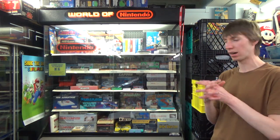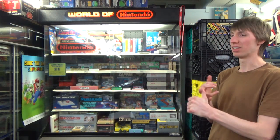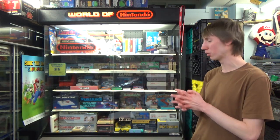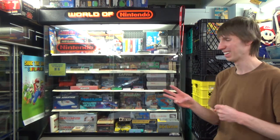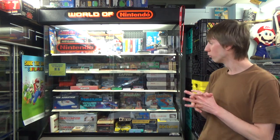The Zapper's kind of the same — you don't see too many Zappers in the box, because most people bought the Action Set. There were actually three different box variations of the Action Set. We're going to be looking at a whole bunch of the different NES bundles in my collection soon — the Power Set, the Action Set, the Deluxe Set, the Challenge Set. I love NES bundles. You'll see them in my cabinet in this video, but we'll be talking about them in more detail soon.